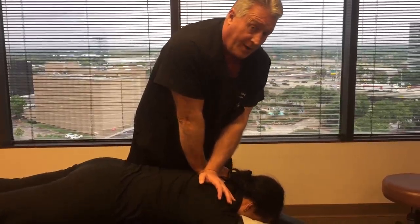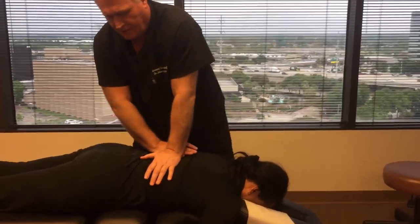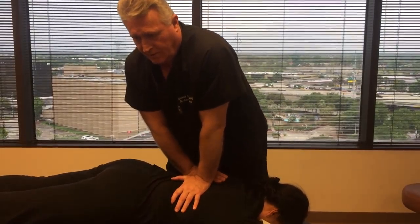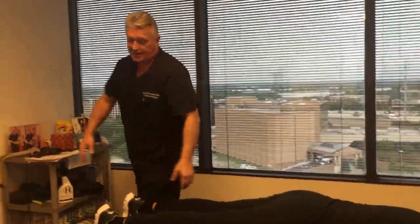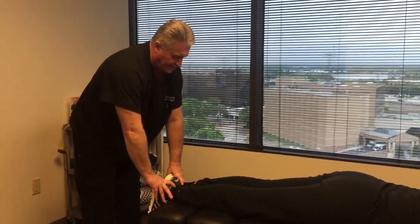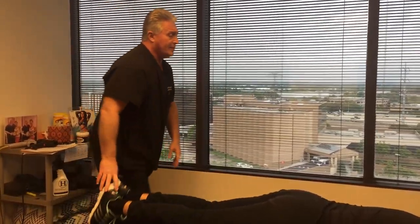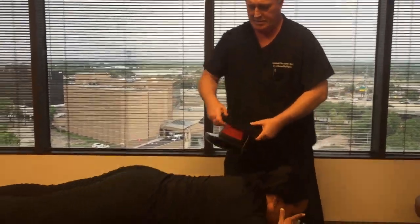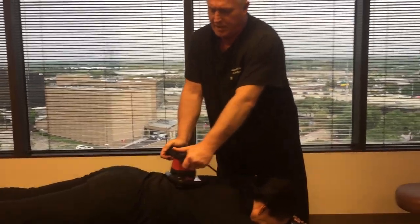Anytime you're treating people who have been injured in automobile accidents, car crashes, slip and falls in a store or parking lot or someone's home, you always want to find out how those injuries are affecting that person's ability to live their lives — their activities of daily living. Her legs are exactly even now, and this already feels a little easier than the last one.